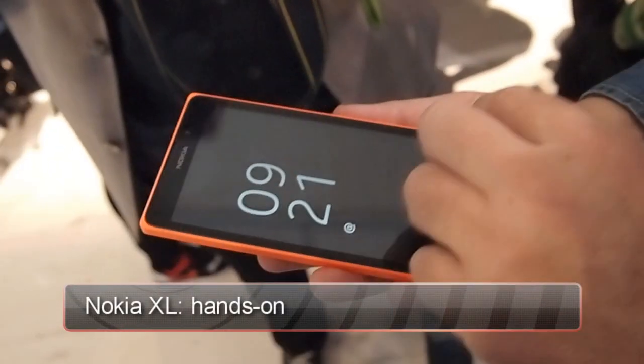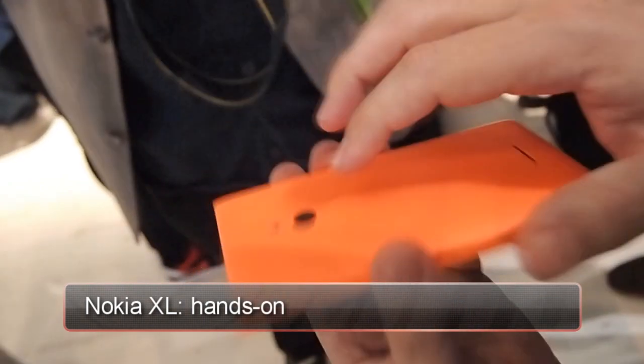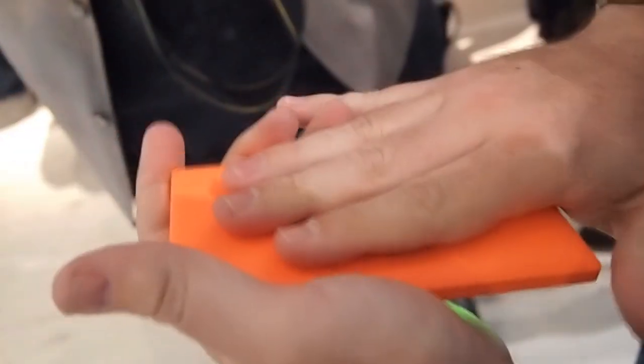This is Nokia XL. It's a 5-inch WVGA device, 2-megapixel front-facing camera, 5-megapixel autofocus rear-facing camera with LED flash. Very beautiful design, very solid, very thin, removable back cover, dual SIM with memory card.